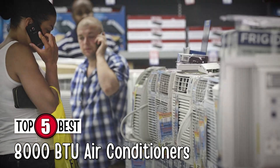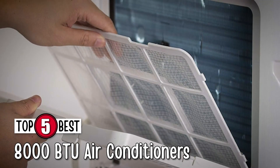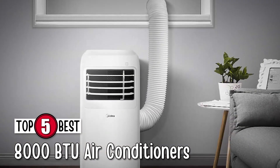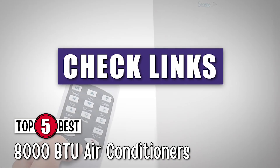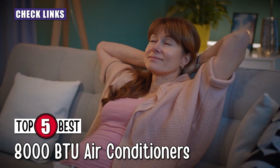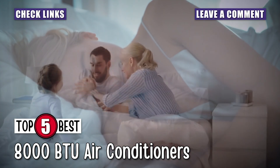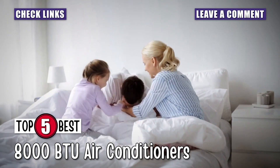Be sure to watch till the end for our best recommendation. If you want more information or updated pricing on the products mentioned here, check out the links in the description below. If you have another product you'd like us to review, let us know by leaving a comment down below. So without further ado, let's get started!